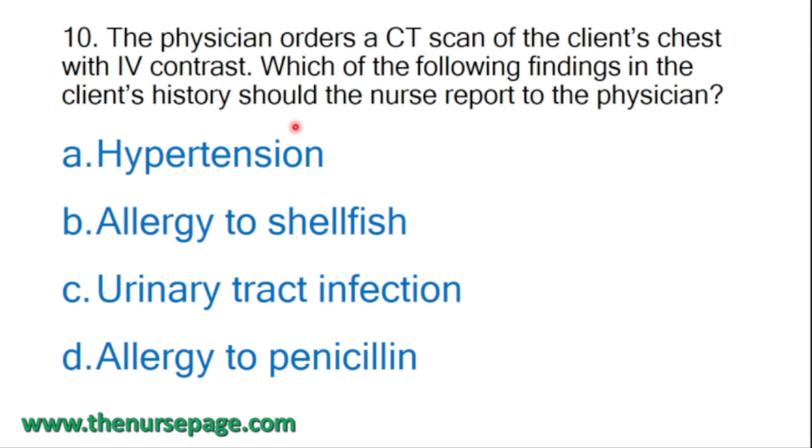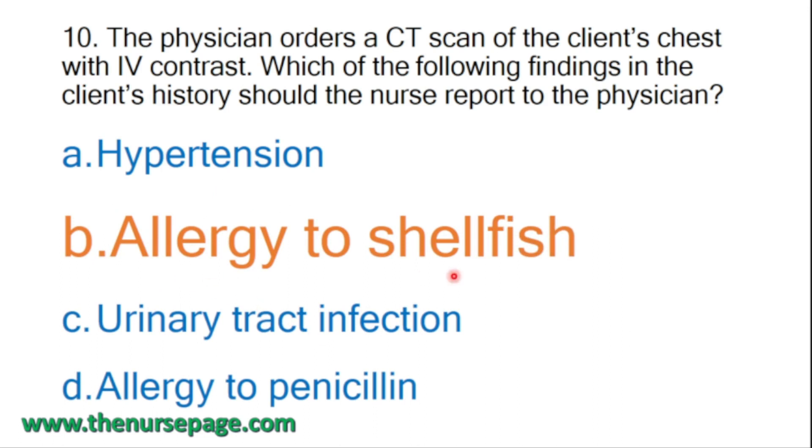A client with an allergy to iodine or shellfish may have an adverse reaction to the contrast medium. Hypertension is not a contraindication for IV contrast, urinary tract infection is not a contraindication, and allergy to penicillin also has no contraindication for IV contrast. Correct answer is allergy to shellfish, because shellfish usually contains iodine and the contrast medium also contains iodine, which may lead to a reaction.